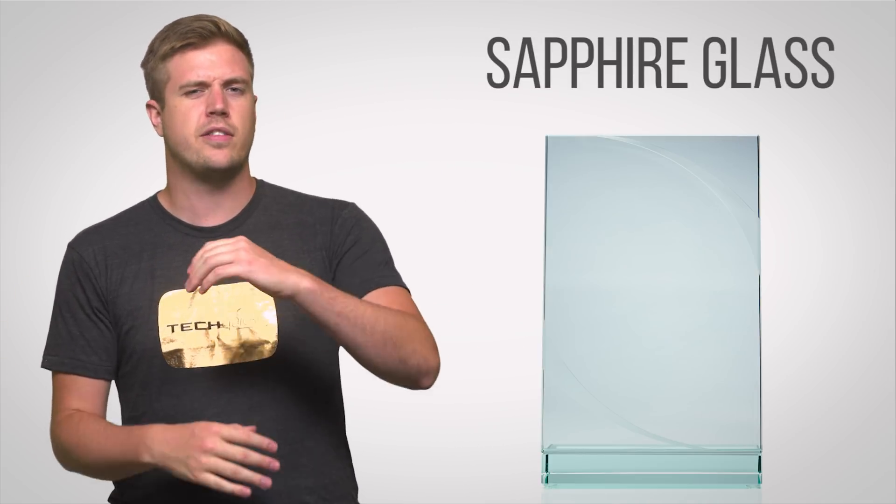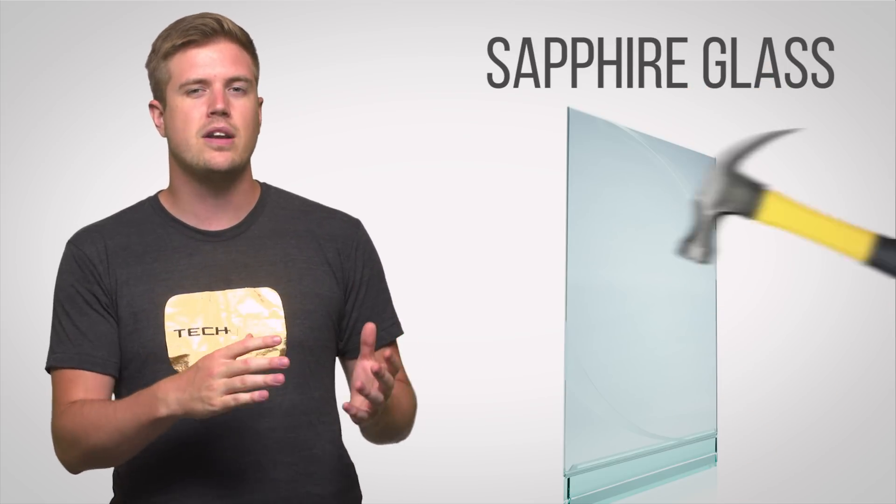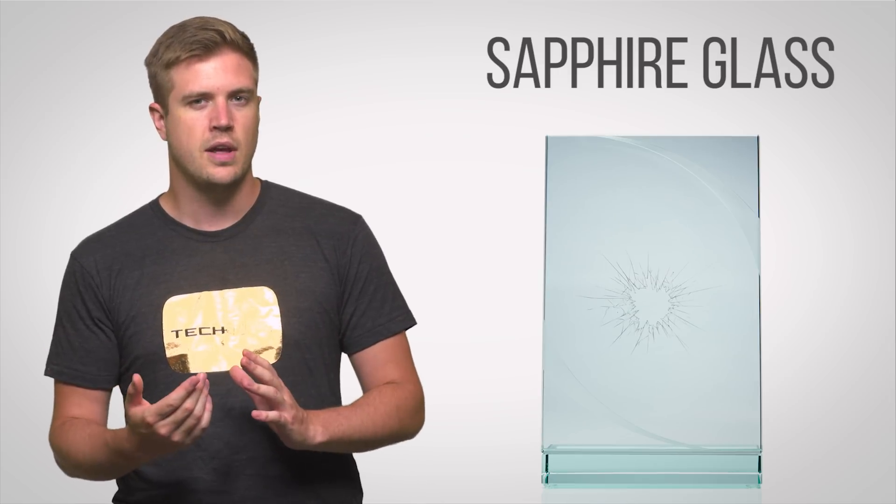Sapphire isn't perfect, either. While its hardness means it's tougher to scratch, it also means that it's brittle. So it might not provide much better shatter resistance than current technologies. But in a world that's increasingly reliant on mobile devices that we want to be thin, light, and portable, sapphire screens may become the more popular choice in the near future.